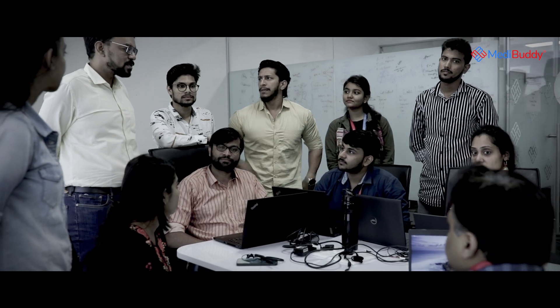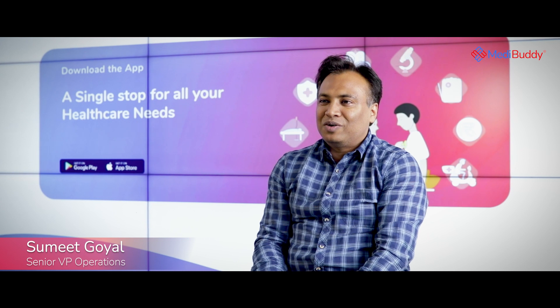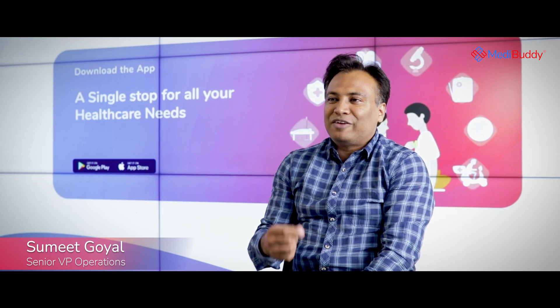In digital healthcare, India is lagging. One of our biggest belief systems is customer obsession. We always work backwards to understand the customer needs and pains and accordingly design our products and services. That is the one thing which keeps everyone at Medibuddy motivated, because we fundamentally believe whatever we're doing is touching the lives of human beings.